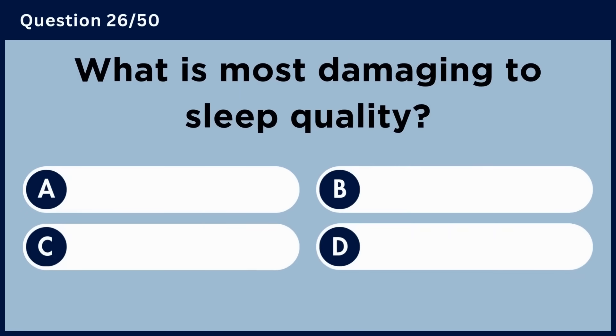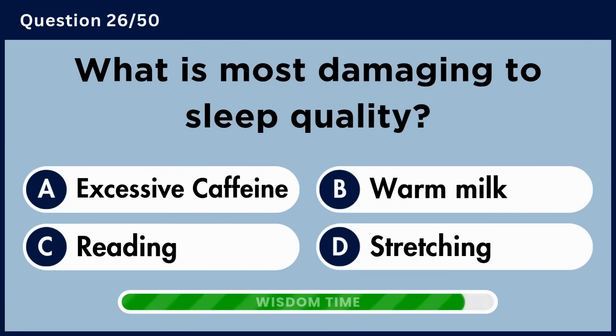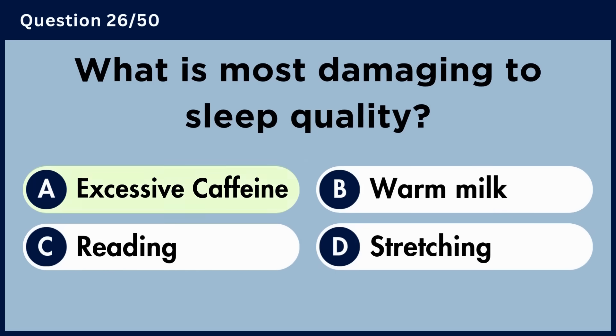What is most damaging to sleep quality? Answer A. Excessive caffeine.